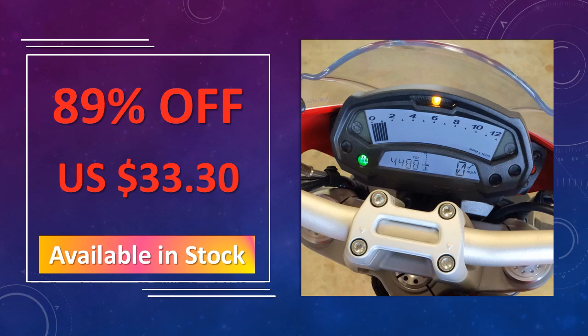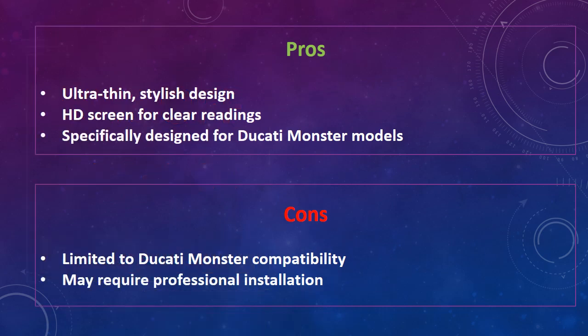The advantages are an ultra-thin, stylish design and HD screen for clear readings, specifically designed for Ducati Monster models. The disadvantage is limited compatibility, as it is designed only for Ducati Monster models.